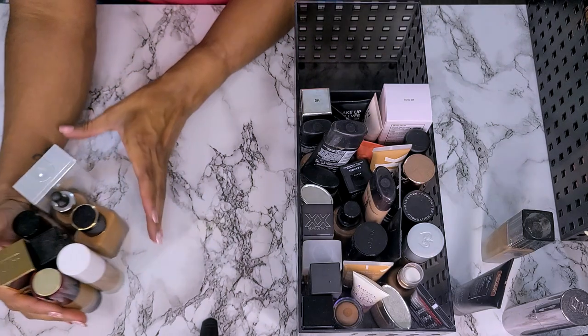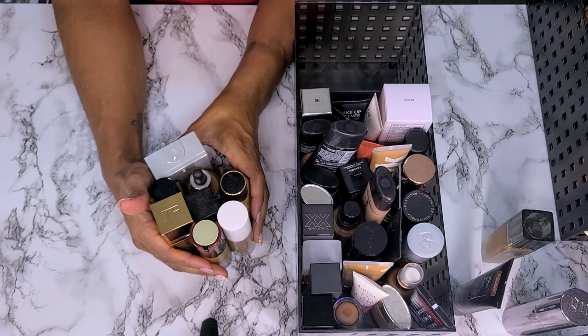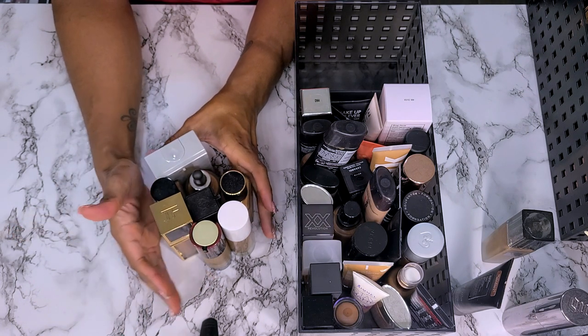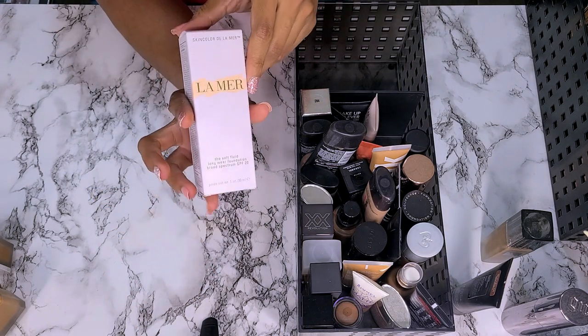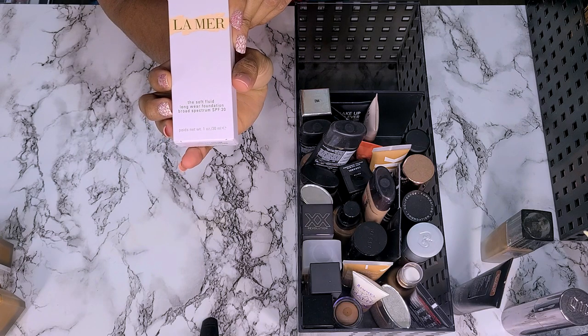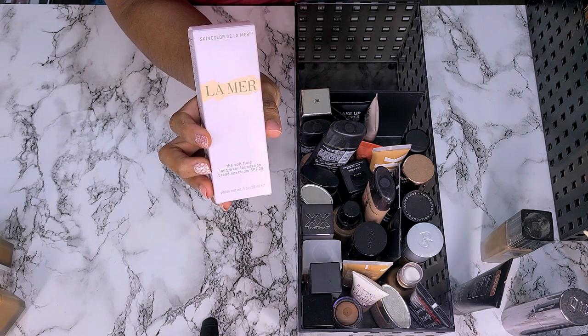These right here are actually the ones that stay in my bathroom on the shelf that I use daily or told myself I need to use, so that's why they're not going anywhere right now. Next, the La Mer Soft Fluid Long Wear Foundation in shade 400 Dusk — still in the box, only worn it once, not getting rid of it.